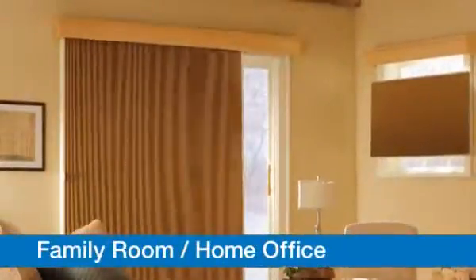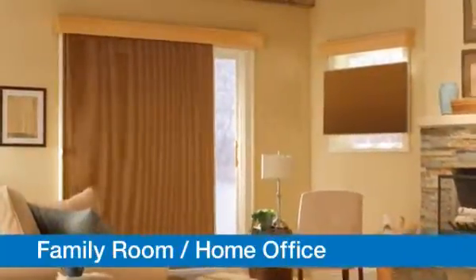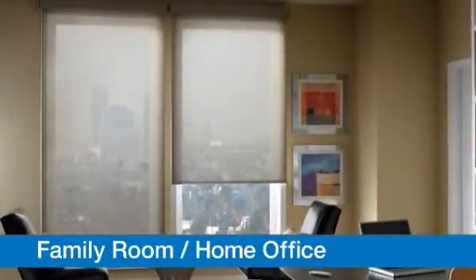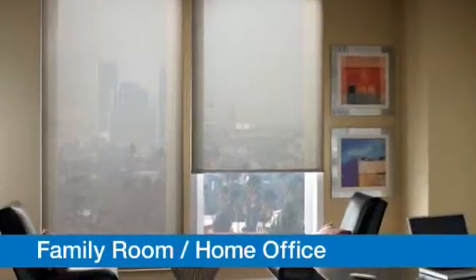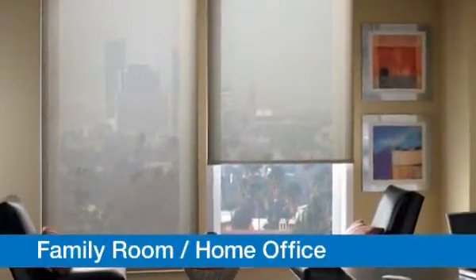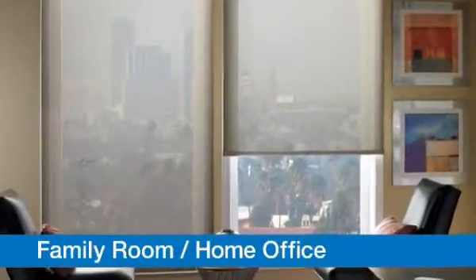Family rooms and home offices are the most used areas in your home. Look for products that are durable and versatile. Bally Solar Shades offer a great solution because they block the sun to reduce the glare on your television and computer screens. They also help protect your furniture from fading, and you will still have a beautiful view to the outside.